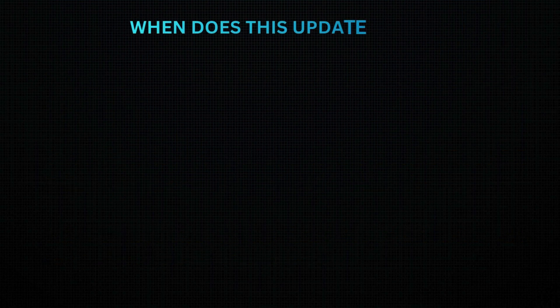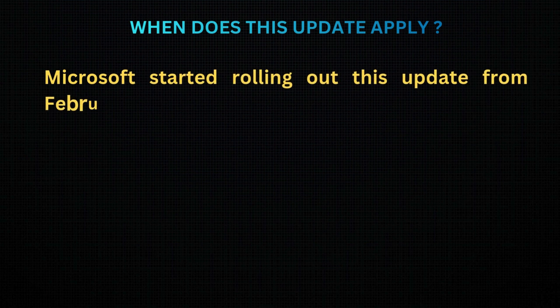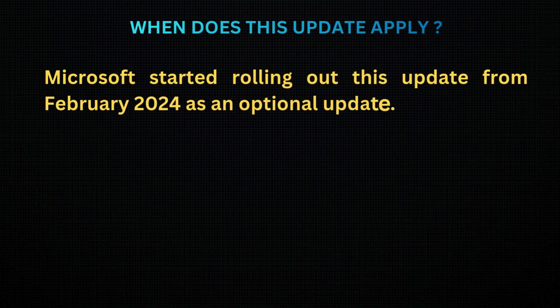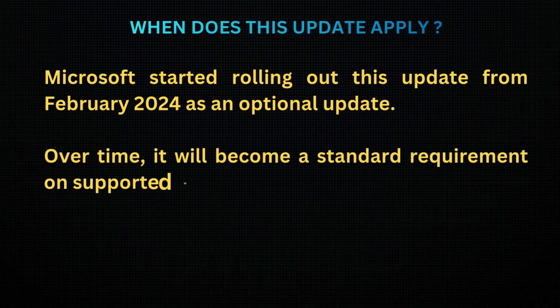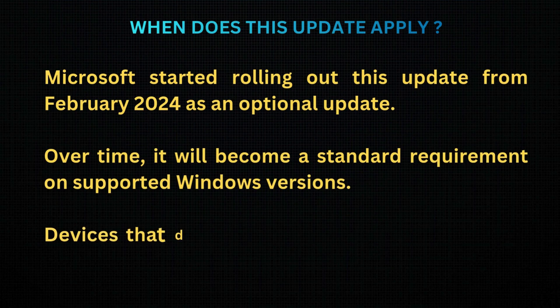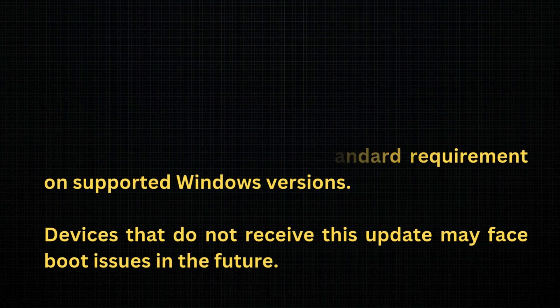When does this update apply? Microsoft started rolling out this update from February 2024 as an optional update. Over time, it will become a standard requirement on supported Windows versions. Devices that do not receive this update may face boot issues in the future.